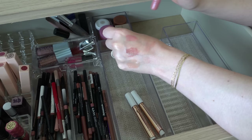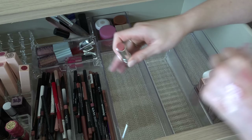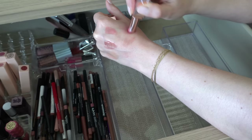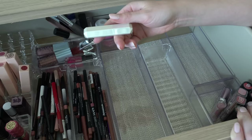I have a Dior Lip Glow in Rosewood in here — this is just like the lip balm version of the Dior lip products, just a light rosy pink. I will keep that. I have a NARS Afterglow Balm in Orgasm — I love this, but I mean this thing is old, so I'm gonna declutter. Not because I don't like it but just because I know it's been here a while.